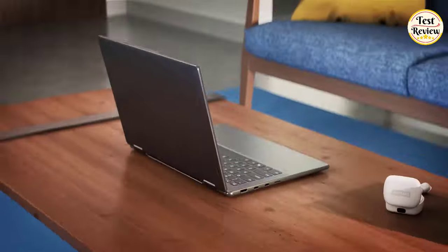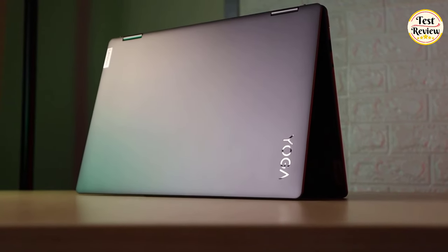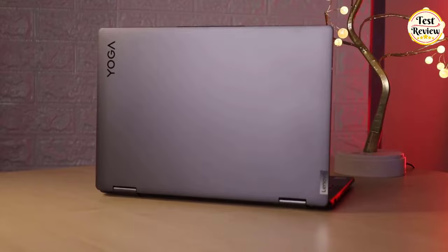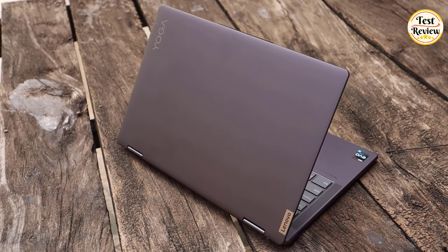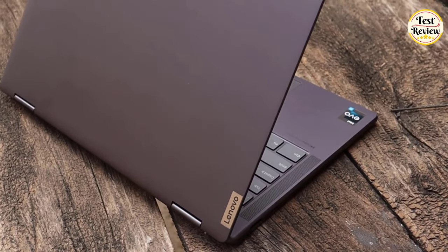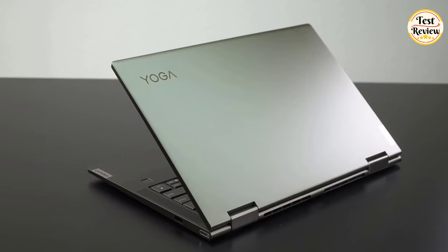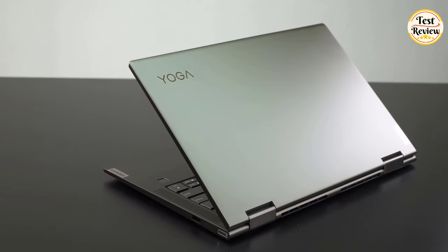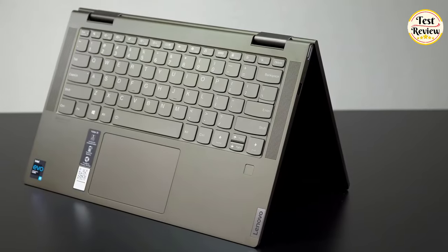Number 5: Lenovo Yoga 7i Laptop. If you want a more modest mid-range model, check out the Lenovo Yoga 7i, a well-built 16-inch 2-in-1 convertible. It sports a large 16-inch display, giving you plenty of screen real estate to see your tracks, samples, and tools. Additionally, since it's a 2-in-1, you can flip the screen around and use it as a tablet to see your music sheets while playing.